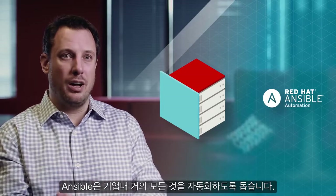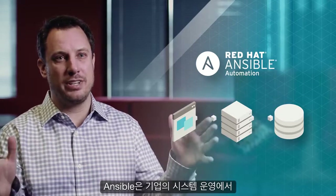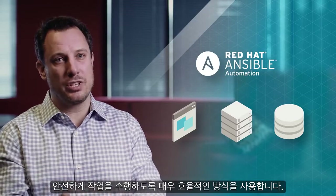Ansible is going to help you automate nearly everything — from the applications to your servers, to your network, to your storage, all those types of things. Ansible is a fantastic way to take cost out of your system, to help you move faster, and to do it more consistently and more securely.